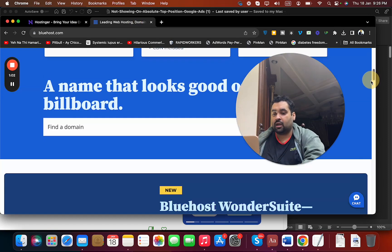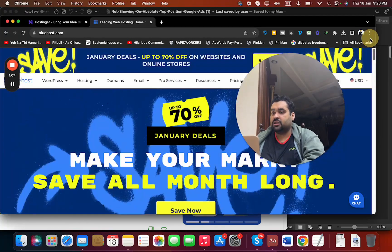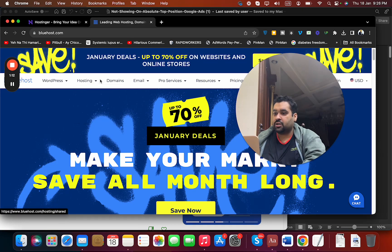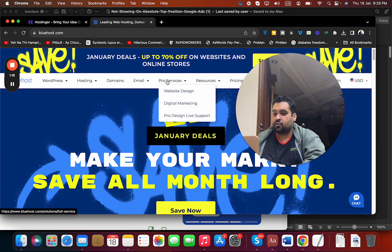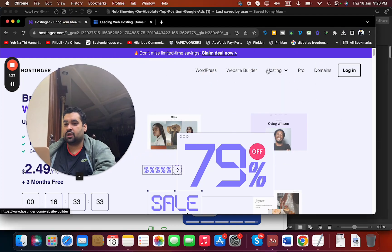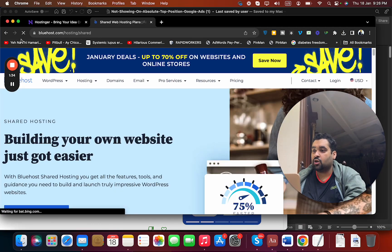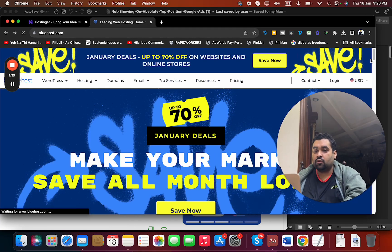Looking at the plans: Bluehost offers WordPress hosting, WooCommerce hosting, shared hosting, dedicated hosting, VPS hosting, domain services, email services, and pro services. Hostinger offers WordPress hosting, web hosting, cloud hosting, VPS hosting, and email hosting, but they do not offer dedicated hosting. So if you need dedicated hosting, Bluehost should be your preference.